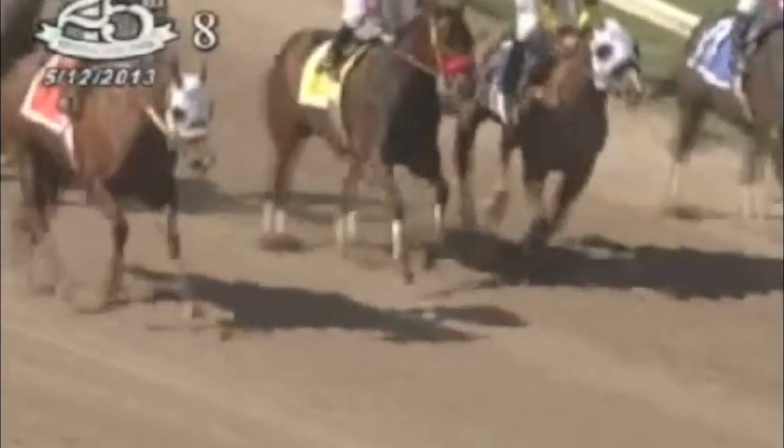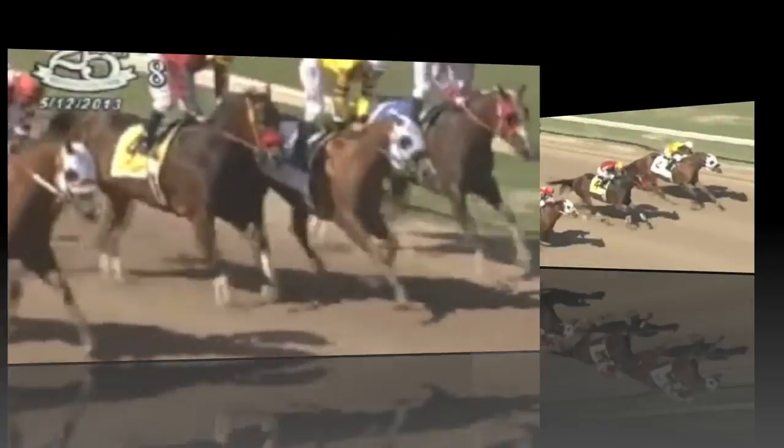Stray Cat, under jockey Cody Jensen, shoots through horses at the top of the stretch and prevails at the wire in the Grade Three event, defeating Grade One winner DM Streaking Through Fire and champion distance horse Passamoke in the process. Now moving out to Los Alamitos Race Course in California.